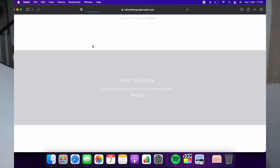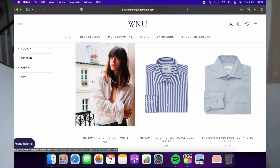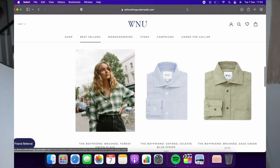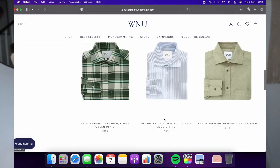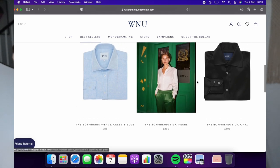The fifth gift idea is a shirt from With Nothing Underneath. These are a beautiful, very small, independent, sustainable brand based in the UK. They make gorgeous, oversized, effortless-vibe shirts — cotton shirts, cotton poplin, traditional Oxford shirts, flannel shirts, linen shirts, and silk shirts — all really beautifully crafted with sustainable materials.